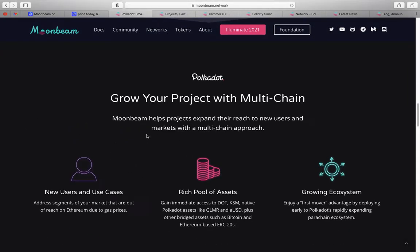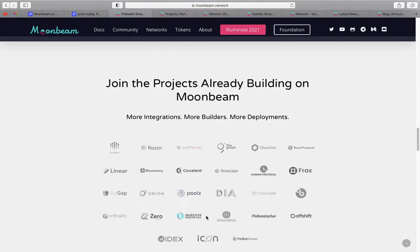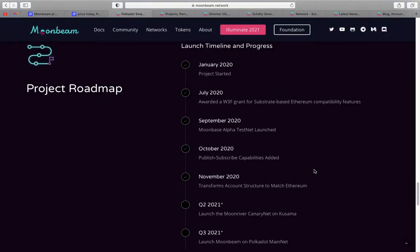The site states: 'Grow your project with multi-chain — new users, new use cases, rich pool of assets. Gain immediate access to KSM and Kusama. Grow an ecosystem.' We'll go through the actual projects building on Moonbeam shortly. Smart contracts are powered by the Glimmer token — smart contract execution, staking, and governance participation on chain with Glimmer-weighted voting. Transaction fees are also paid in Glimmer. The roadmap is fascinating — this project was actually launched and started in January 2020.